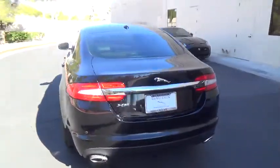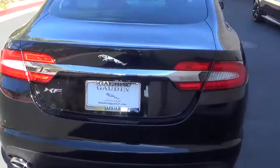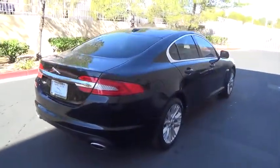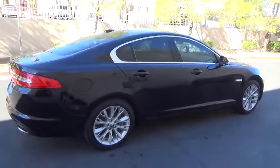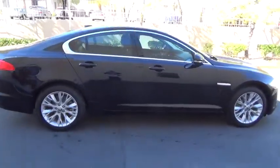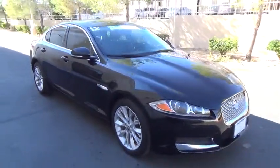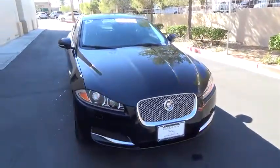Here are some of this vehicle's great options: keyless entry, navigation system, backup sensor, heated seats, power sunroof, power steering, alloy wheels, air conditioning, front anti-theft security system, cruise control, premium sound, climate control, center armrest.